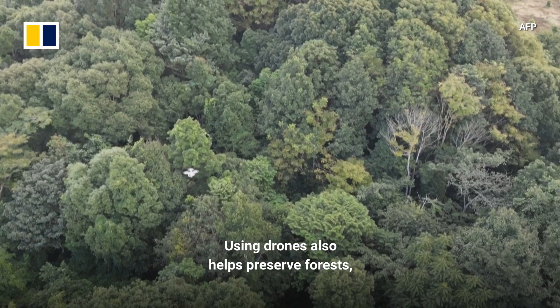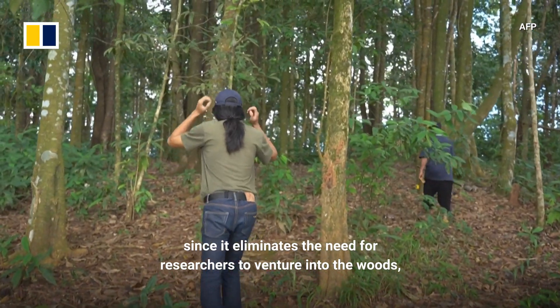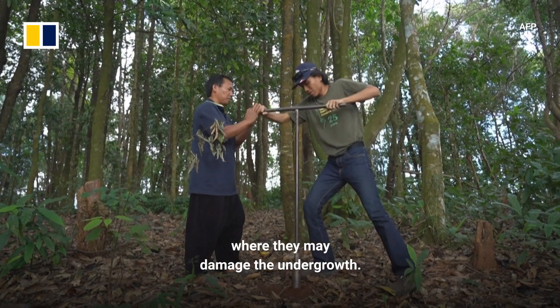Using drones also helps preserve forests, since it eliminates the need for researchers to venture into the woods where they may damage the undergrowth.